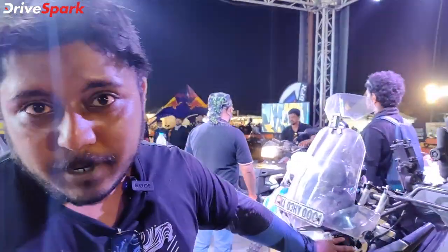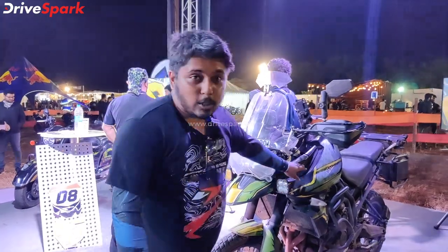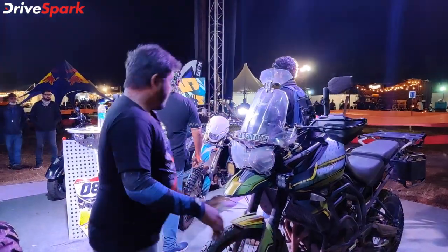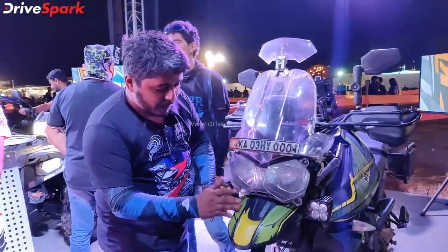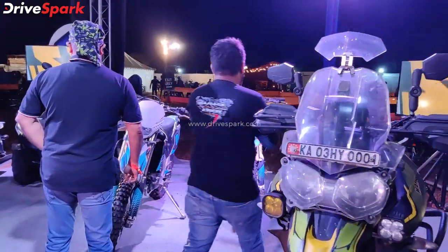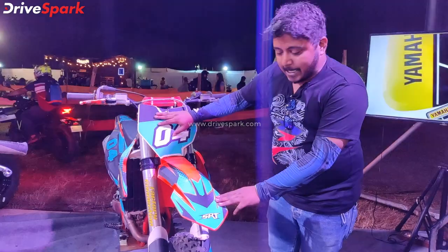This is a Triumph Tiger from Bangor. It has got a safari tank and we have done a military theme graphic on it. It comes in matte finish — free fender, tank. It is a matte textured material.